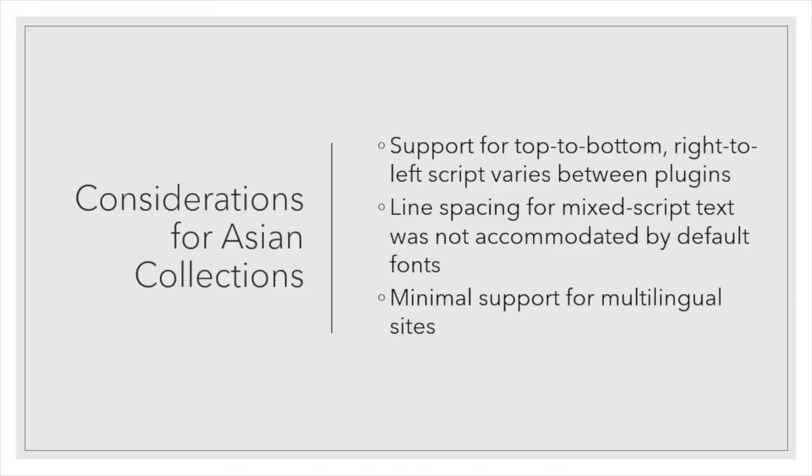I wanted to talk about a few considerations for Asian collections and exhibits we encountered on Omeka S that weren't specific to any one project. First, support for top-to-bottom and right-to-left script varies depending on where you are in the site — some text areas and plugins supported it fine, while others really didn't work at all. The default font for the themes we were using did not handle mixed script text well; if we tried to use kanji and Latin characters on a given line, the spacing for the lines would be thrown off. Finally, there isn't plugin support for multilingual sites — if you want a Korean-English site, you're going to be doing double the work at the moment. But this is also one of the reasons we were interested in working with Omeka S — it's an opportunity to do some work on the cutting edge and help push development in the directions that we wanted it to go.